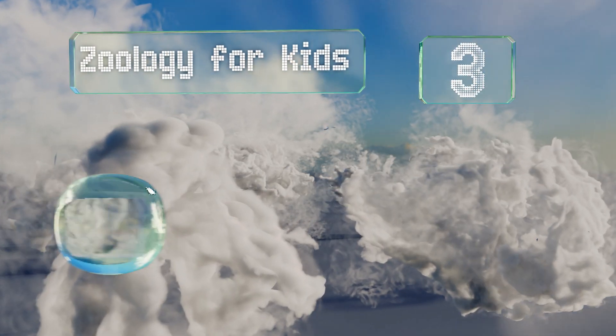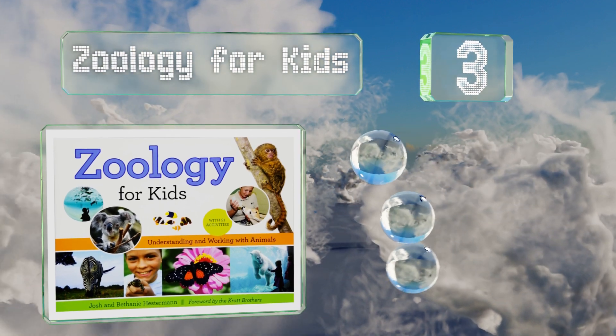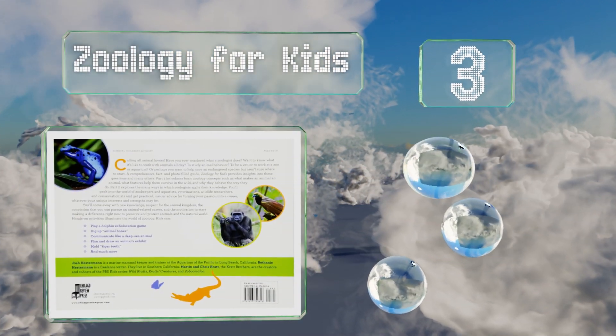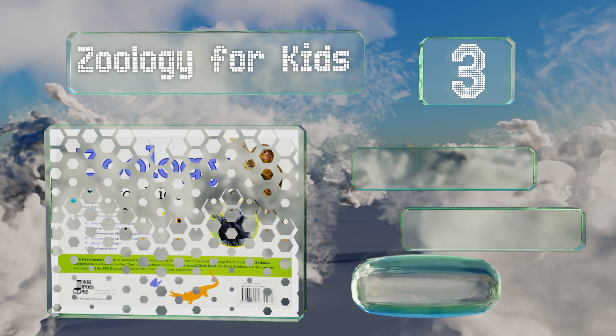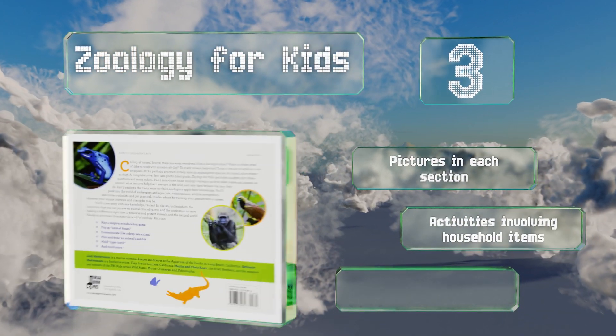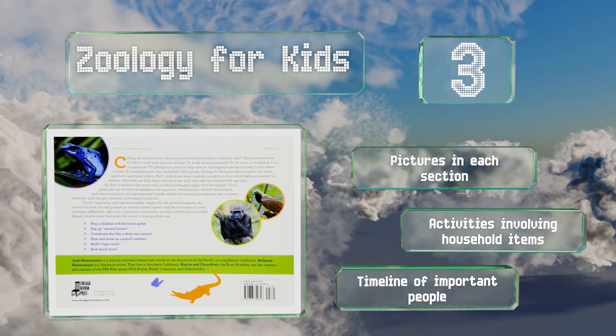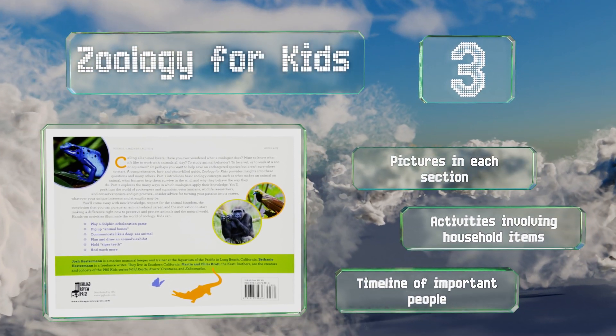Nearing the top of our list at number three, it's never too early to nurture a child's interests, especially when it could lead to a promising career path. Zoology for Kids gets to young minds before they start middle school, helping them understand that science is more than just worksheets and tests. It features pictures in each section, activities involving household items, and a timeline of important people.